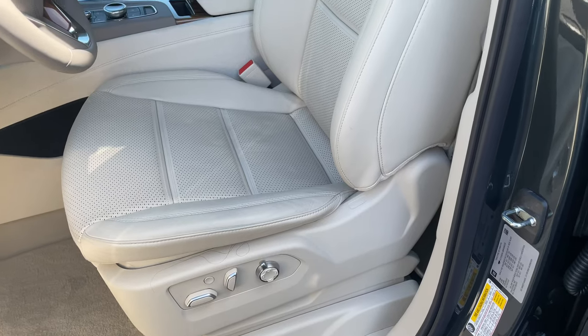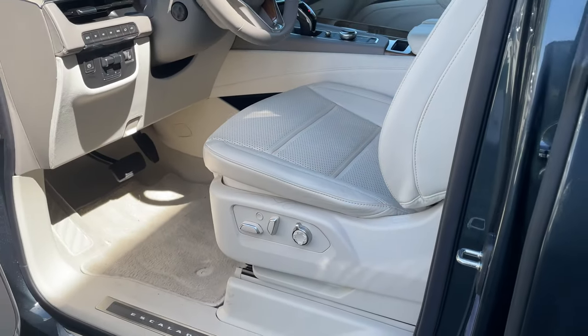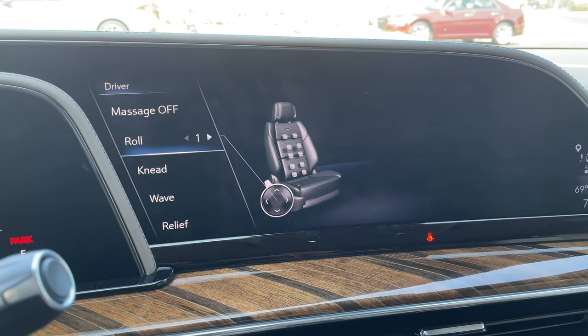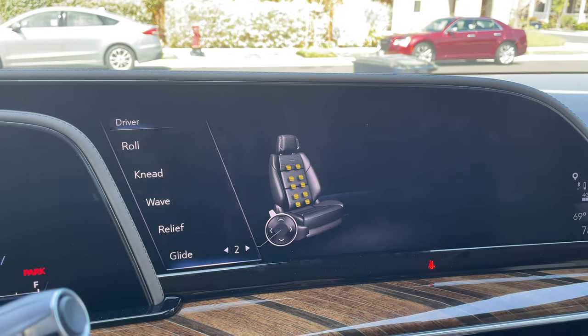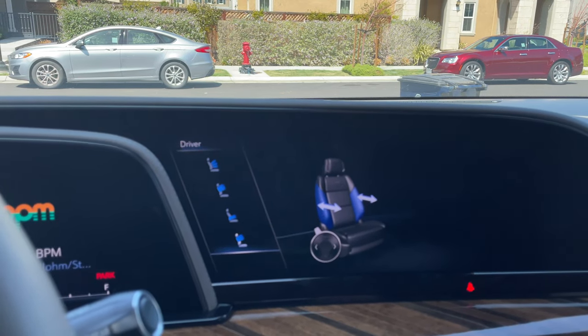Unlike other vehicles where sonar sensors beep inside the cabin, Cadillac and GM have integrated haptic feedback on the bottom of the seat, so as you back up and get too close to a wall, the seat begins vibrating — increasing in intensity the closer you get. The driver and passenger front seats also both have massage functionality. There's a circular knob to choose between massage modes and intensity levels one through three, and a separate chrome knob to adjust the lumbar support.